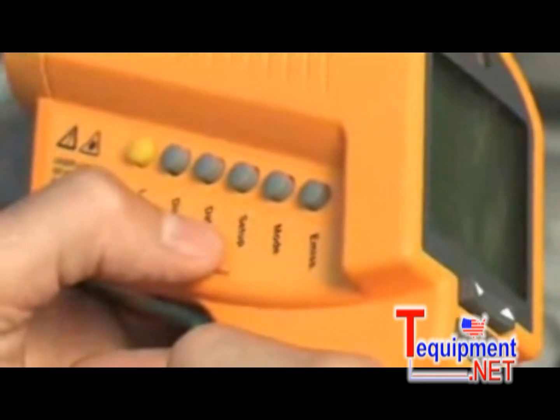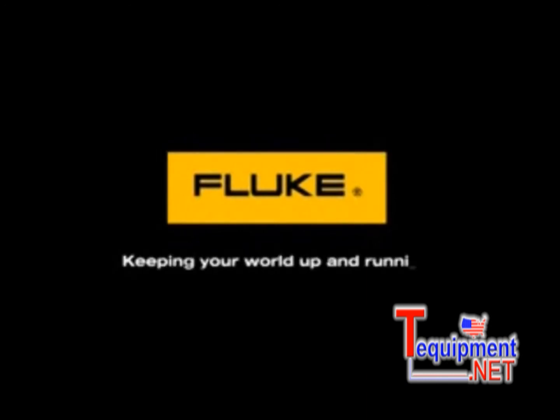So when you need professional, rugged, and easy-to-use thermometers, come to the number one name in test tools — Fluke. Fluke: keeping your world up and running.